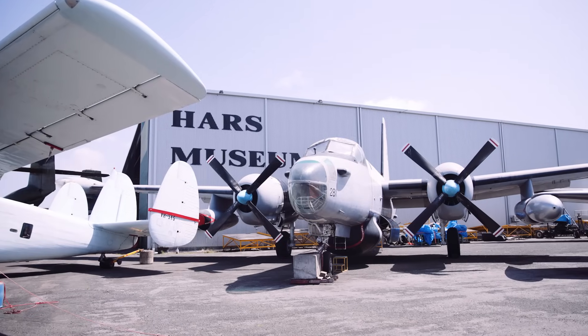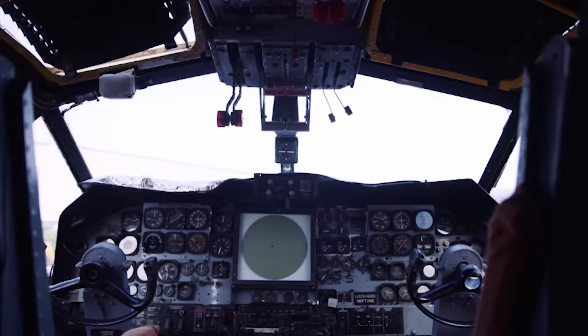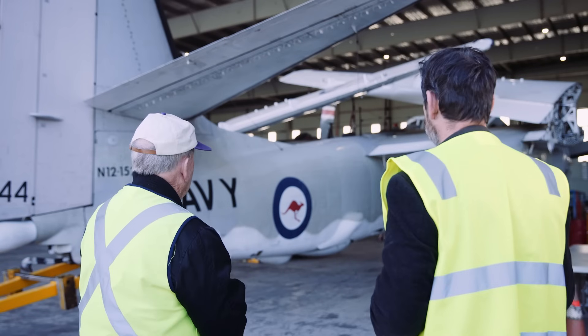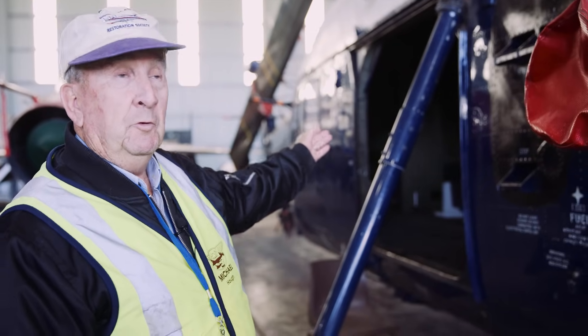On the apron outside the second hangar were a number of other aircraft for us to look at and explore inside, like this Neptune. The Canberra was also free for us to look inside. We then went back inside to hear from Professor Michael Howe about some of the Navy aircraft at the museum.